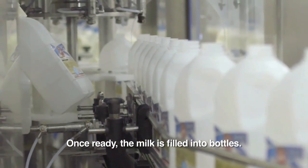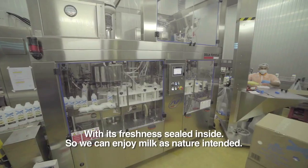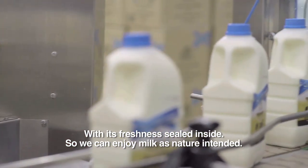Once ready, the milk is filled into bottles with its freshness sealed inside, so we can enjoy milk as nature intended.